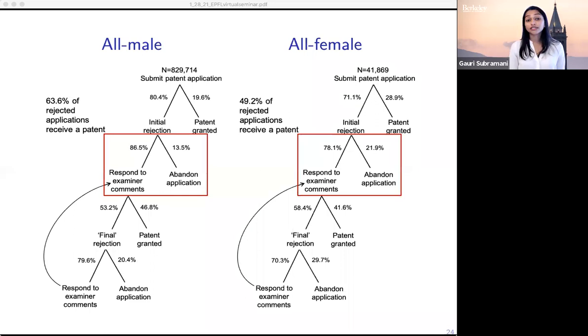This has downstream implications for who ends up with a patent. More than 63% of applications from men that receive an initial rejection eventually convert to a patent, but for women this number is less than 50% — so there are real implications for who ends up with a patent.